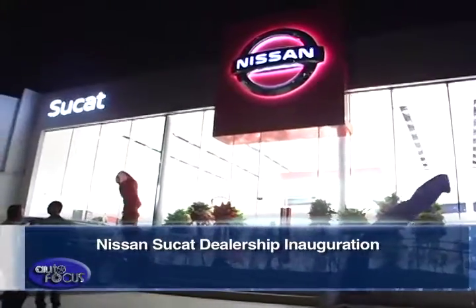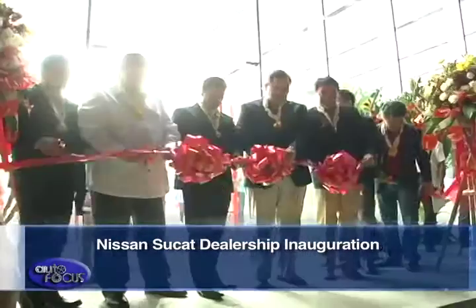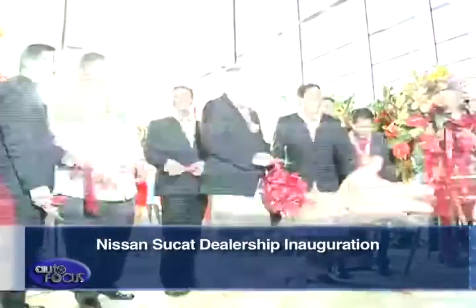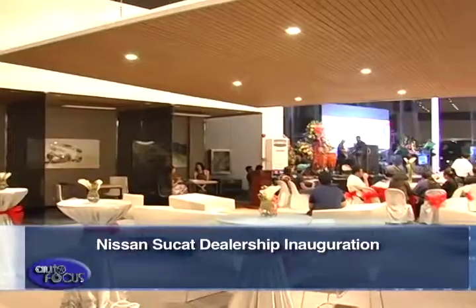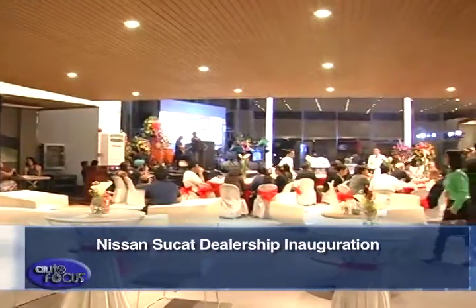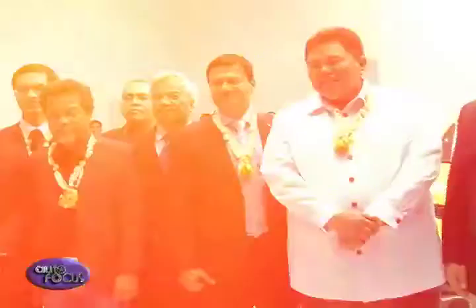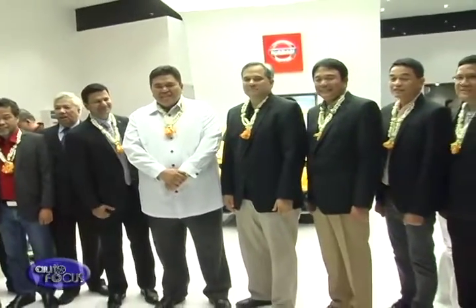The Nissan Vehicle Environment Design Initiative is a global retail visual design rolled out by Nissan Motors Company Limited to its global network, unifying different markets under one visual identity. Nissan Sukat, under the management of Tetra Sales and Services Inc., considers this a significant milestone for Nissan and for their company.